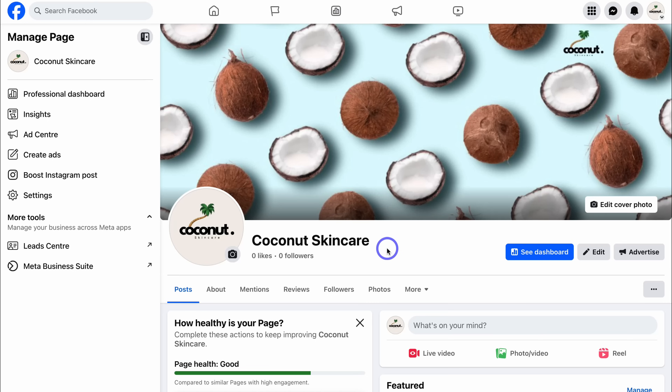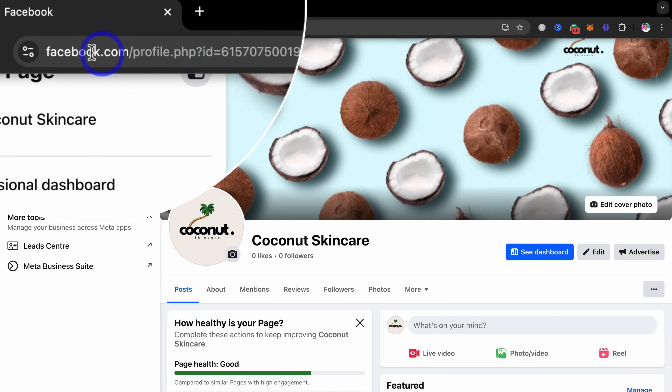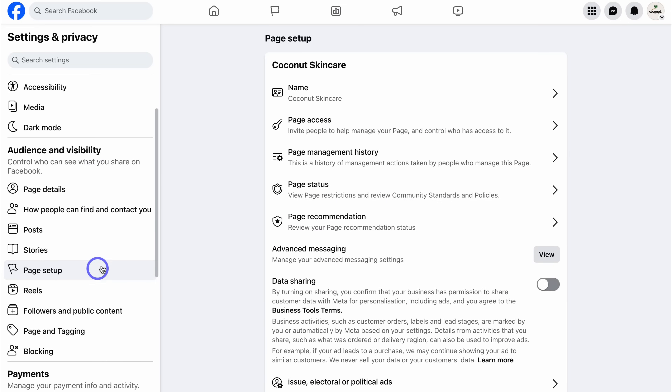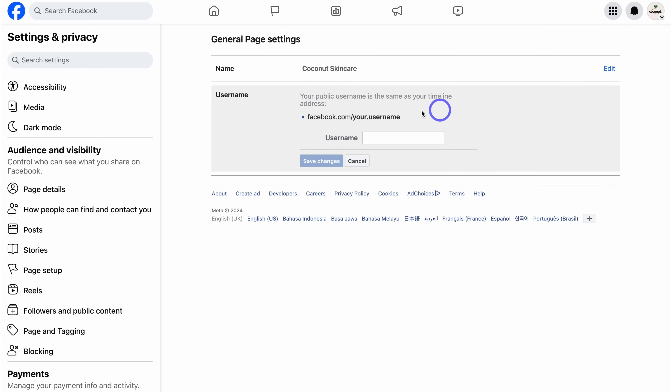At the moment our URL is plain. We can add further branding by navigating to Settings, then down to Page Setup, then to Name. Here we can set a username, and your Facebook URL will look like facebook.com forward slash your username — for example, facebook.com/coconutskincareNZ. Save the changes and your new branded username is ready. This is the URL you can link across all your different platforms.